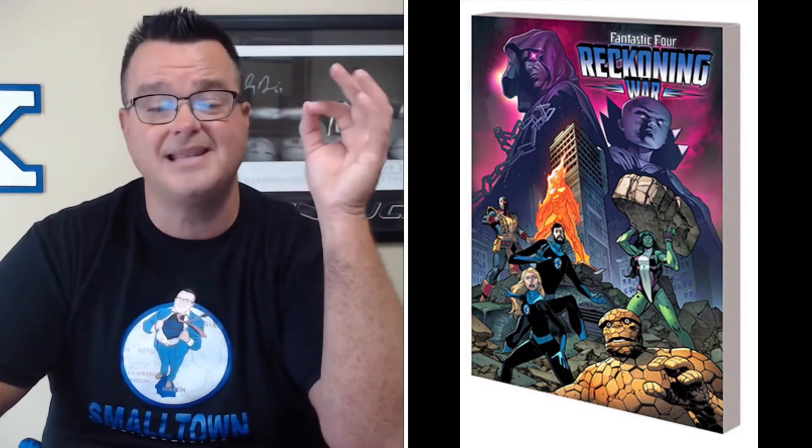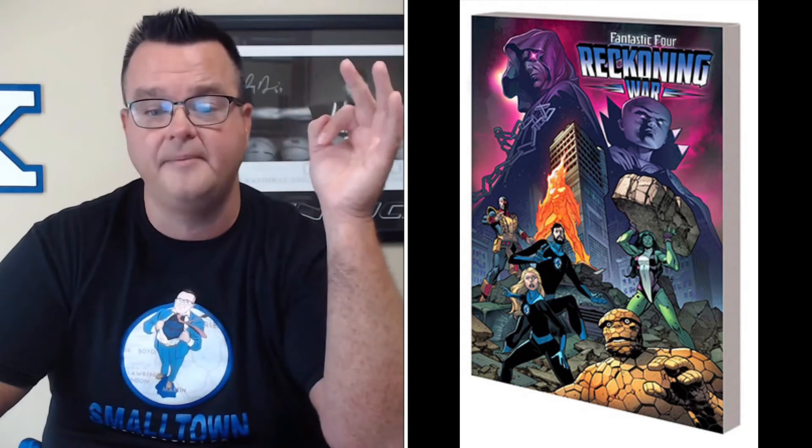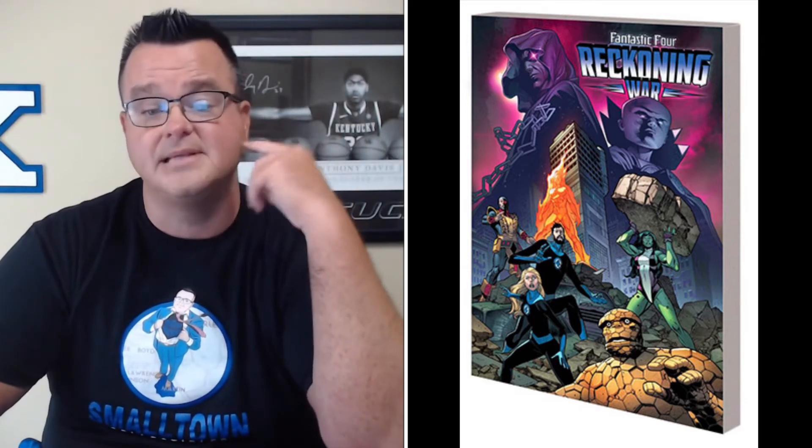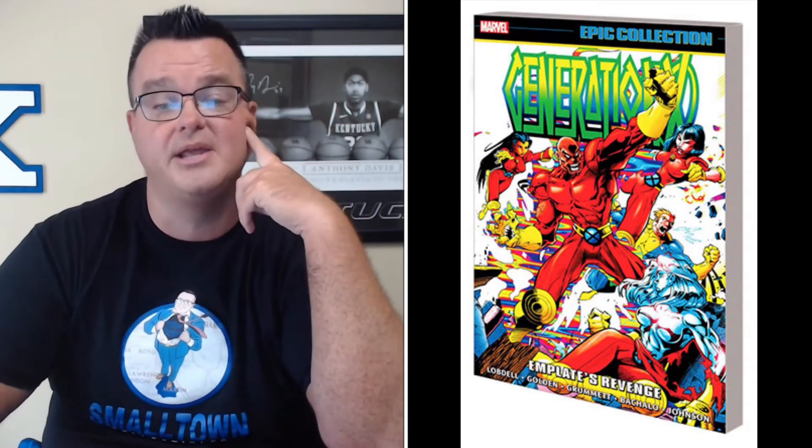The Fantastic Four Reckoning War Part One collects Fantastic Four Reckoning War Alpha, Fantastic Four from 2018 issues 40 through 42, and Reckoning War: Trial of the Watcher, with a retail price of $17.99. Generation X Epic Collection Volume 2: In Plate's Revenge trade paperback collects Generation X from 1994, issues 10 through 23, Annuals '95 and '96, Generation X San Diego Preview, and material from Incredible Hulk Annual '97, with a retail price of $44.99.